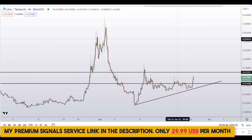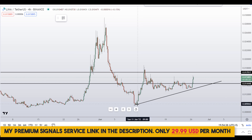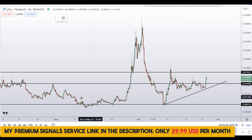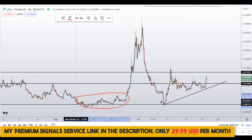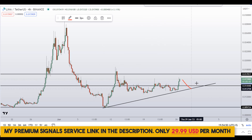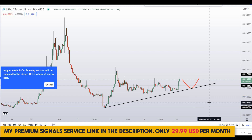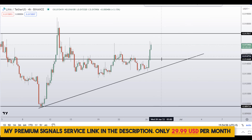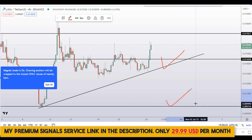Watch out for this level. Another level is right here at around 0.009724 — a nice area of support and resistance. These are the two levels where I'll be looking to buy, and I might issue a buy alert on my private signal service group for a possible buy entry at this level or at this level if the entry makes sense to me.